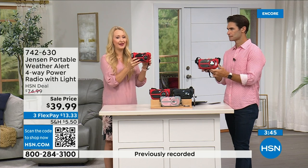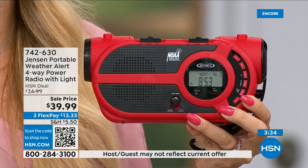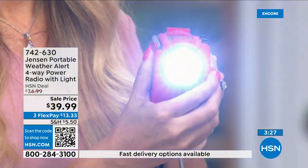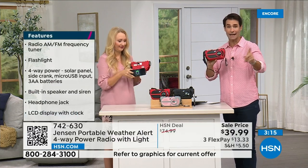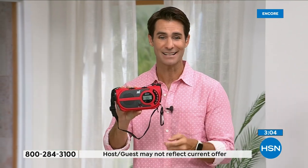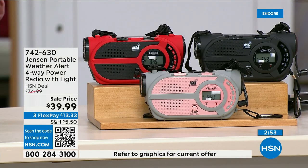Everybody encourages you to have a radio with NOAA for dangerous weather. If you don't buy this one today, make sure you have one with NOAA. You're getting seven channels with up-to-the-second information plus a flashlight and multiple power options. You'll use the AM/FM radio all the time — out at the park, at the beach, in the garage — and when an emergency happens you're ready. Red is way out in the lead in orders — if you want red, jump into the ordering process now. Item number 742-630. Also available in black and gray/blush.